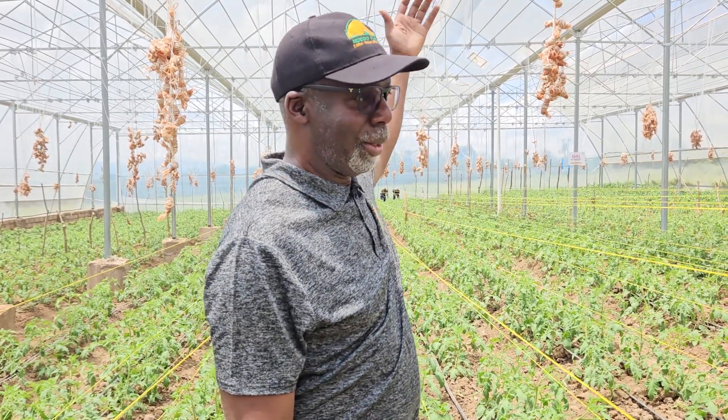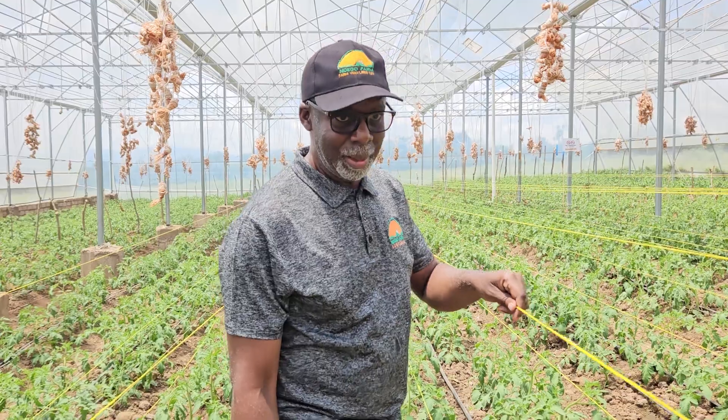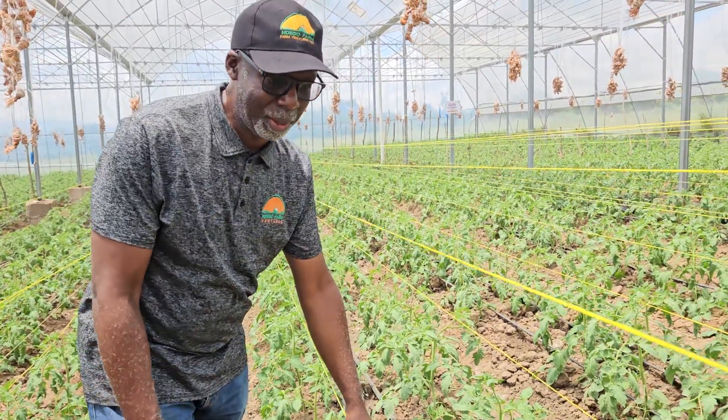So they don't grow vertically like the other tomatoes we had. These pascal wires here are just to give them support.